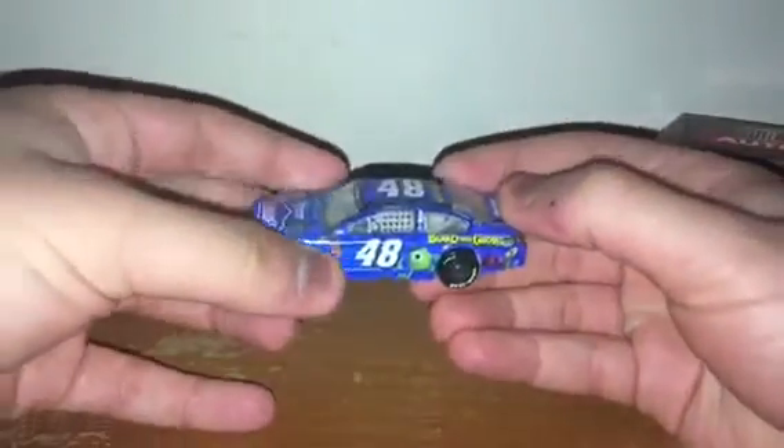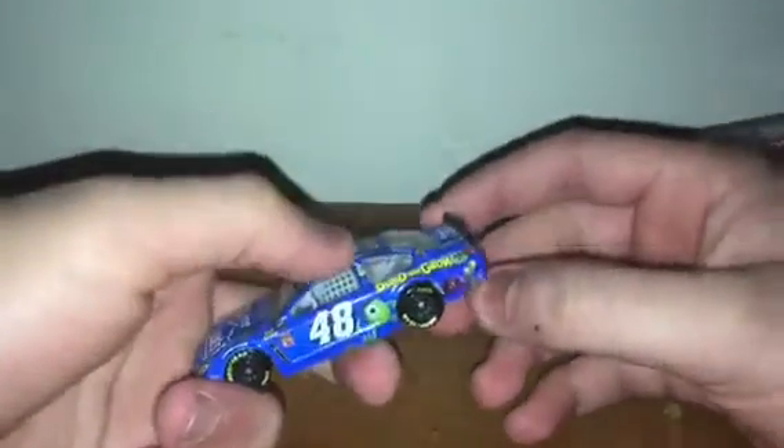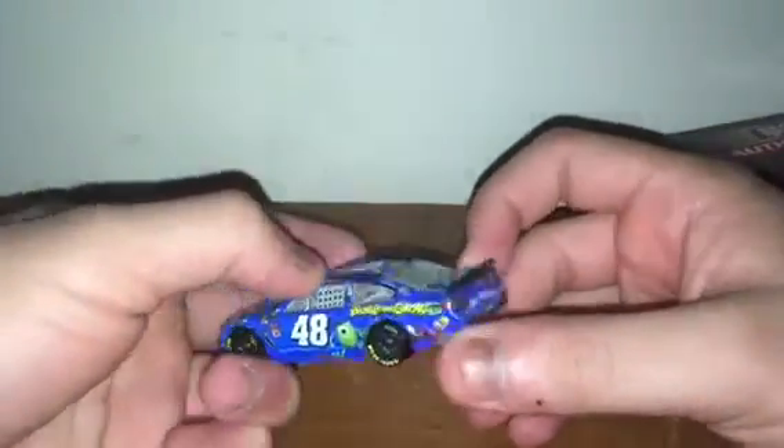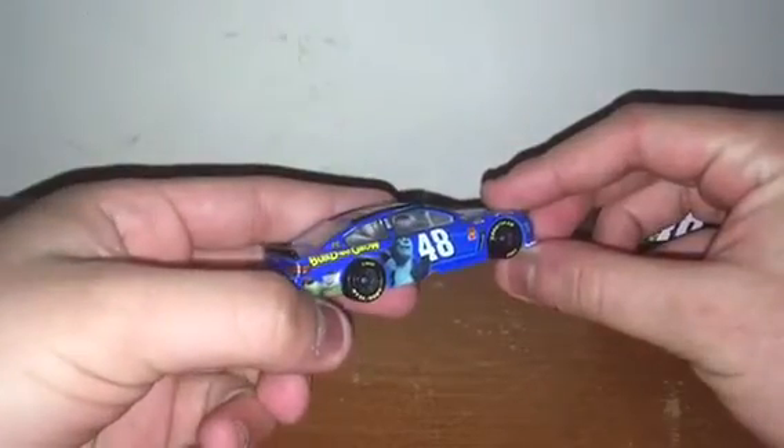I love this car so much. You've got Sulley, Mike Wazowski, Art, Terry, Squishy, Don — you've got the main characters of Monsters University. I just love the colors as well as the car. Now on to the Lionel Action cars.